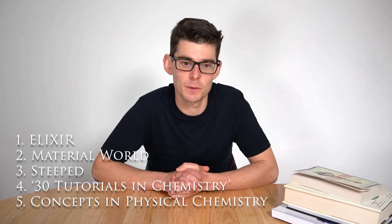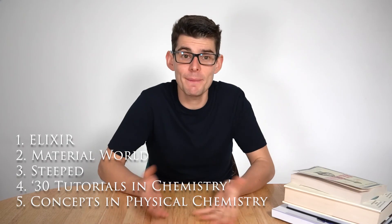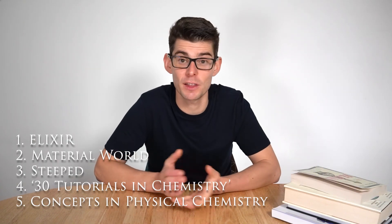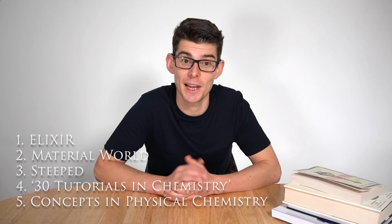Those are my top five book recommendations from this year, 2024. What have you read? Let me know in the comments below. Thank you all very much for supporting the channel this year — there's been a lot of growth in subscribers and view counts — so thank you very much, and I will see you soon.